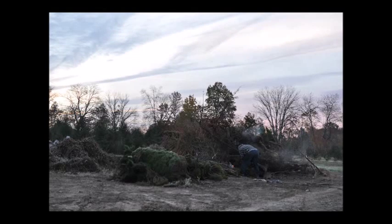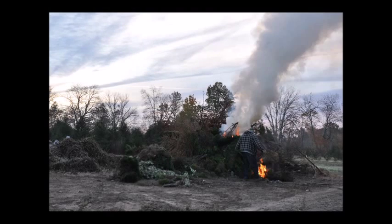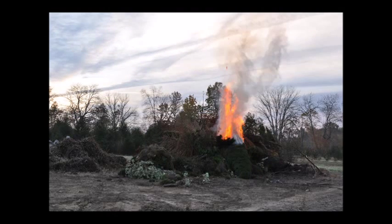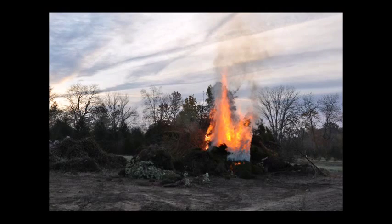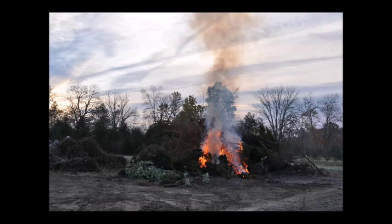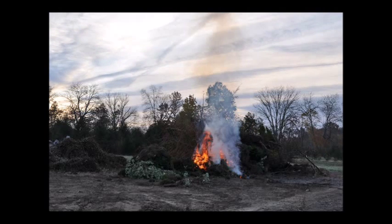This is our burn pile at Highland Hill Farm. I set it on fire every now and then and throw a little bit of dry brush into it so that it can get going pretty well. It never burns up completely because I don't burn on dry days. I burn on days when it's somewhat wet, and that keeps the chance of other trees, shrubs, or grasslands from catching on fire.